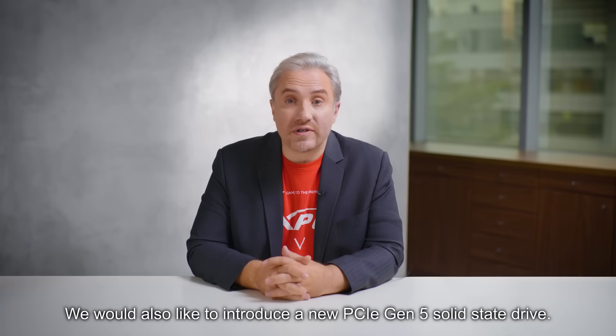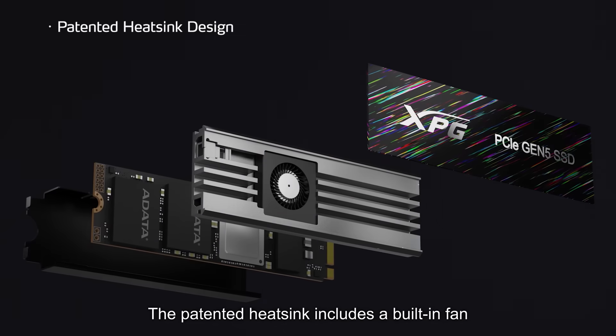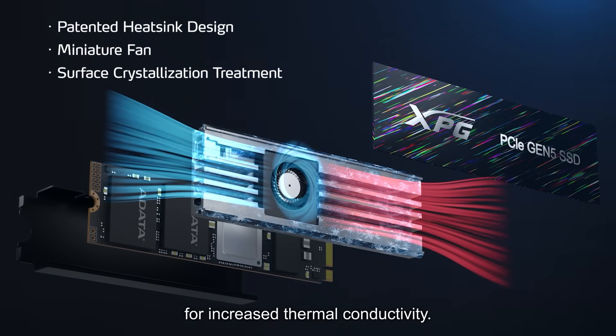We would also like to introduce a new PCIe Gen 5 solid-state drive. The patented heatsink includes a built-in fan and has undergone our surface crystallization treatment for increased thermal conductivity.